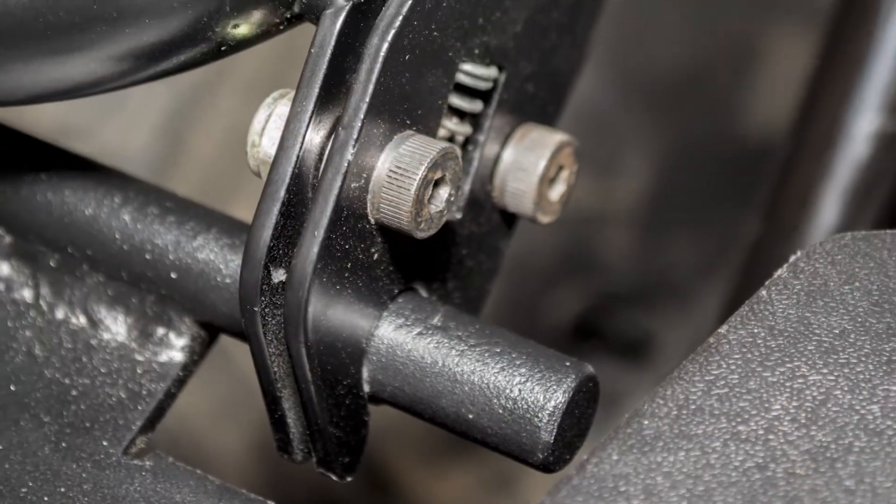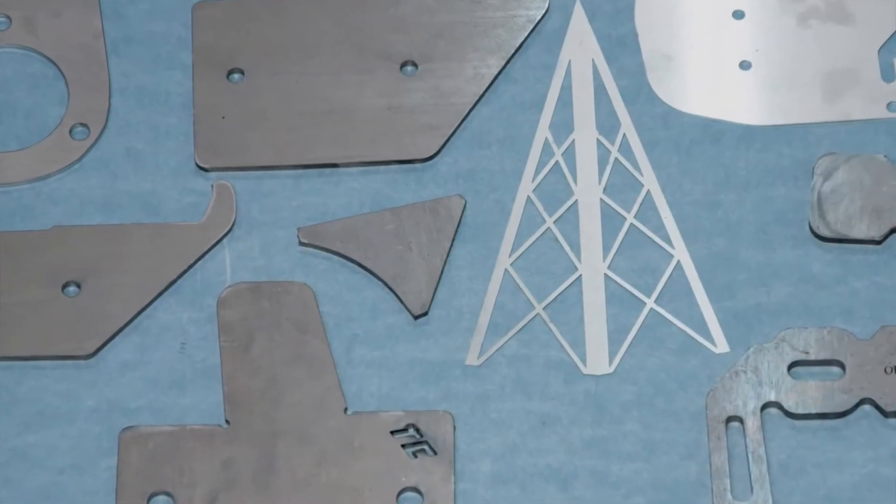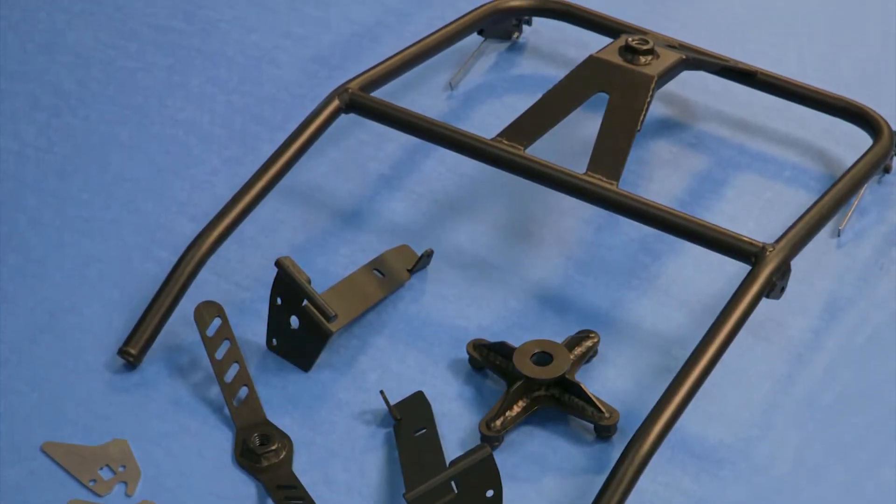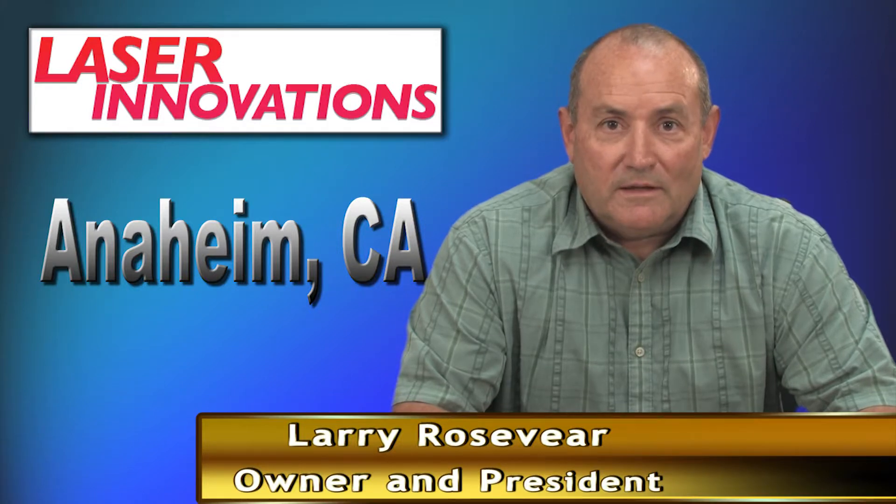I was getting my work done in two hours and the laser was sitting idle for six hours a day, so I began doing odd jobs and cutting my own parts. The business grew so quickly that we became a 100% job shop. We became Laser Innovations and opened our business in 2001.